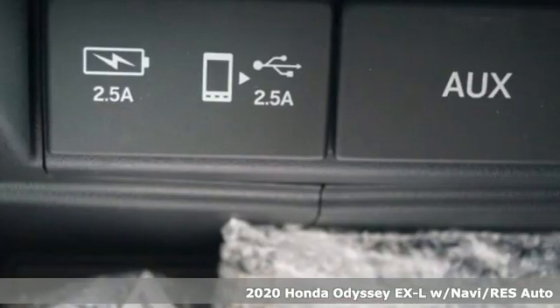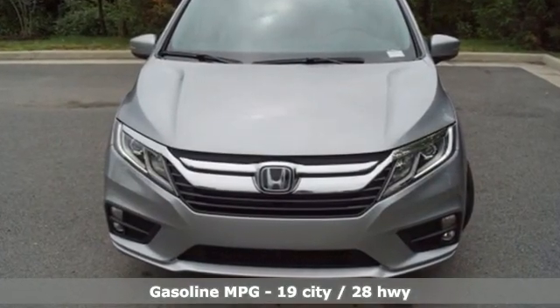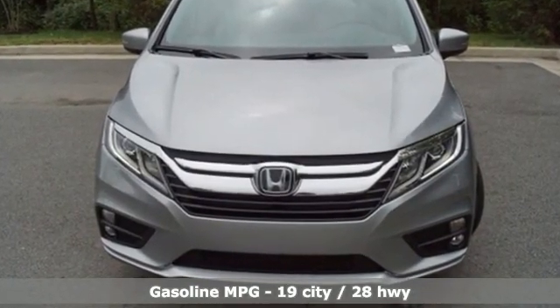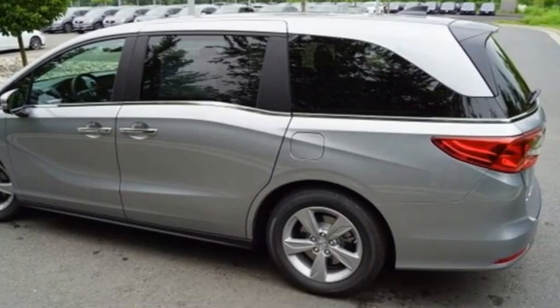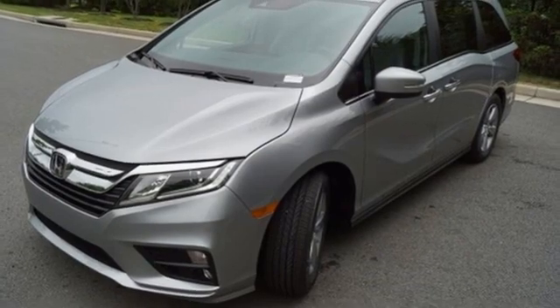Features include memory exterior door mirror settings, front heated leather bucket seats, integrated navigation system, auto dimming rear view mirror, streaming audio, and remote engine start.